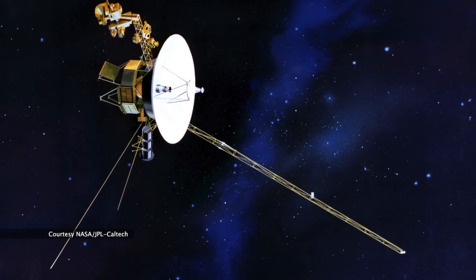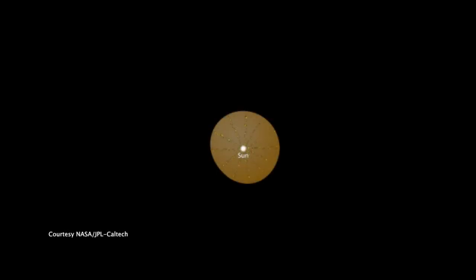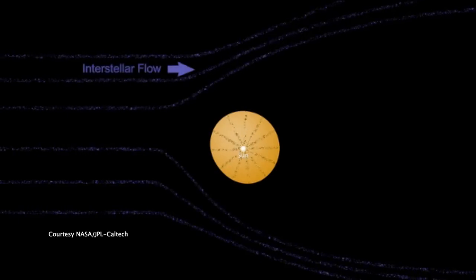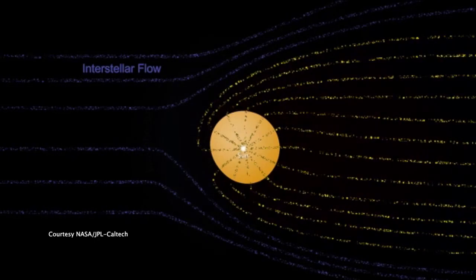The holy grail of the Voyager interstellar mission is to reach the heliopause. What is the heliopause? The heliopause is the boundary between the solar wind gas or plasma coming out from the sun and the interstellar medium.